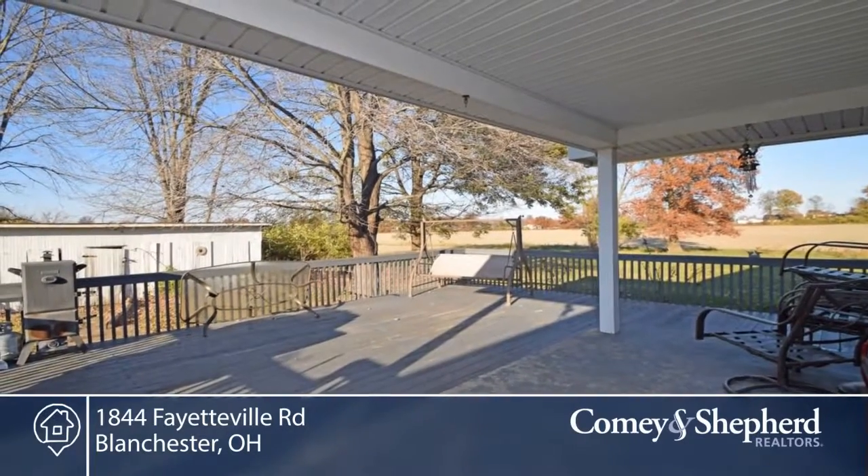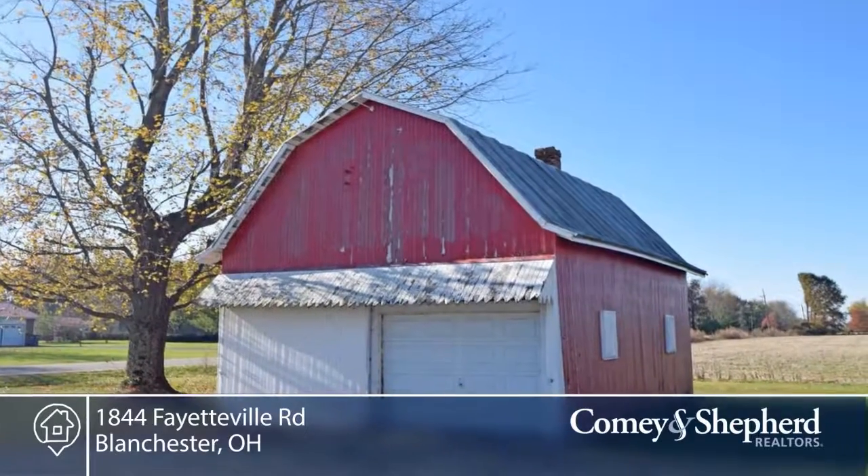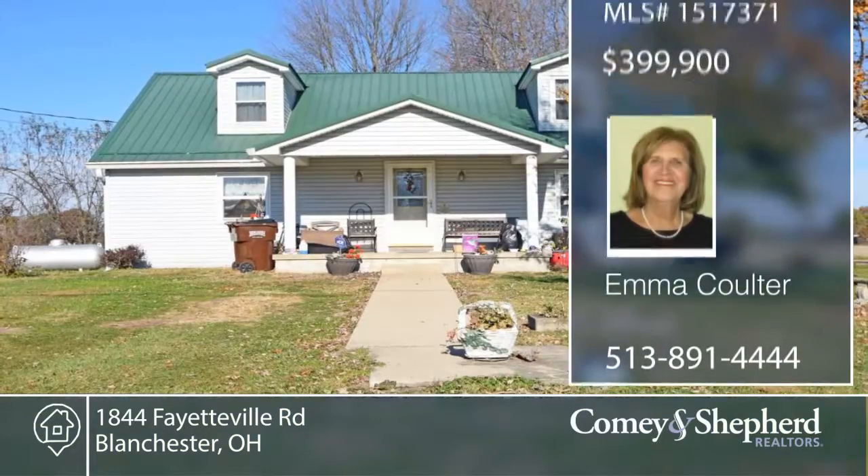This property is a great investment and won't last. Buy this home and develop the property or build your dream home. Call Emma for your personal tour.